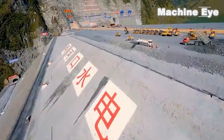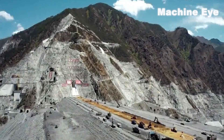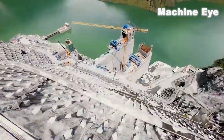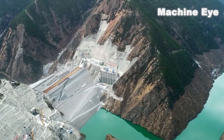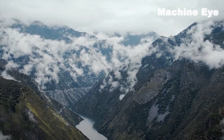Can you believe it? China invested a whopping 66.4 billion yuan to build a super hydroelectric power station using nothing but stones, and it's even taller than the Three Gorges Dam by 110 meters. The total amount of rock and soil used to construct the dam is a staggering 41.6 million cubic meters, enough to wrap around the Earth's surface once if spread out over one square meter of wall.